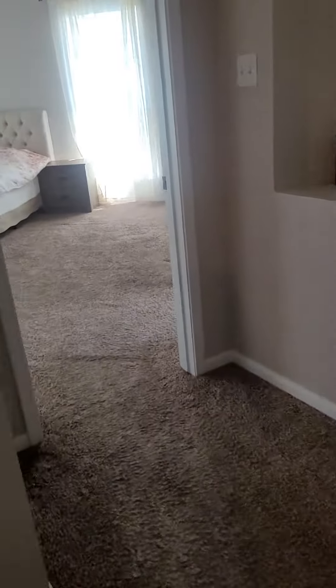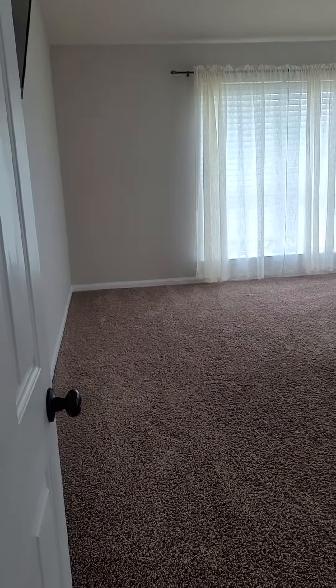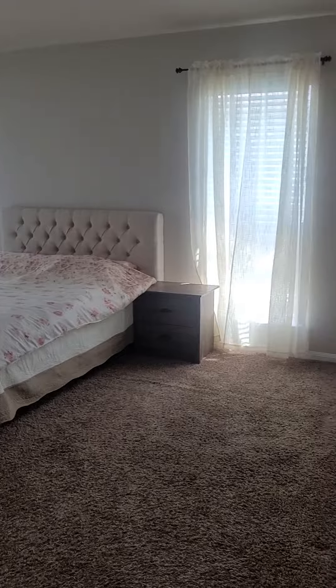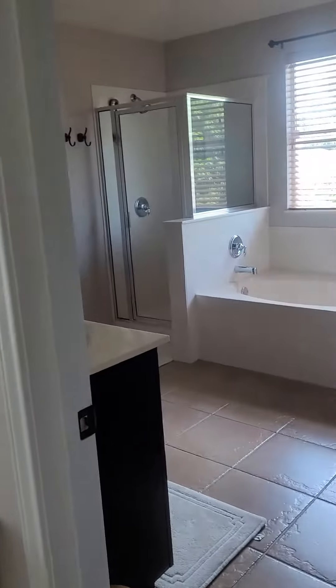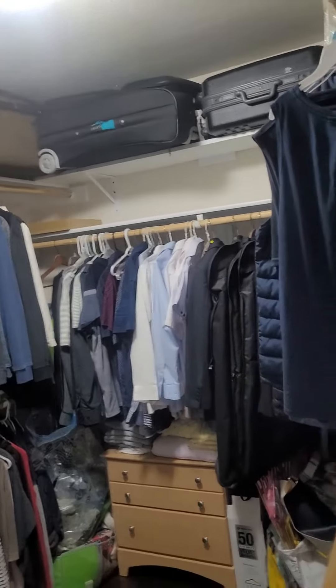And finally, the master bedroom. This is an entire master suite — this is ginormous. You'd never have to leave. Look at this closet. Woo-wee, it's big.